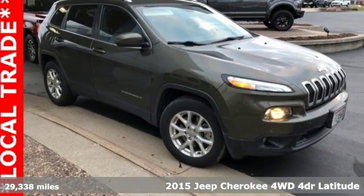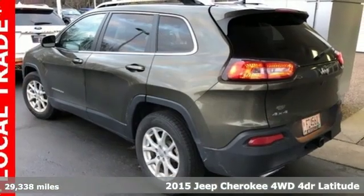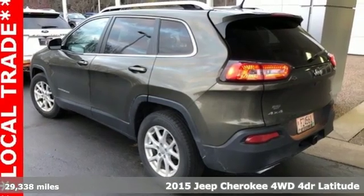Here's a 2015 Jeep Cherokee. Everywhere you want to go, anything you want to do, Jeep takes you there.